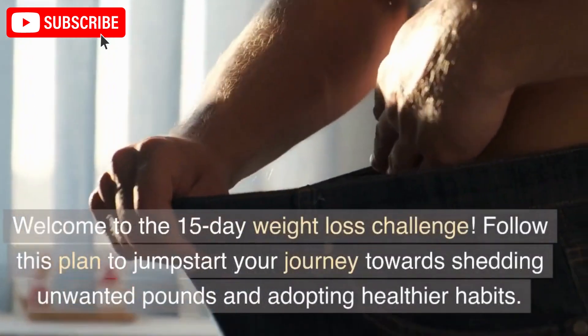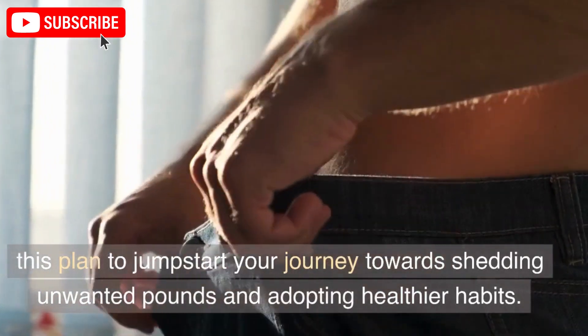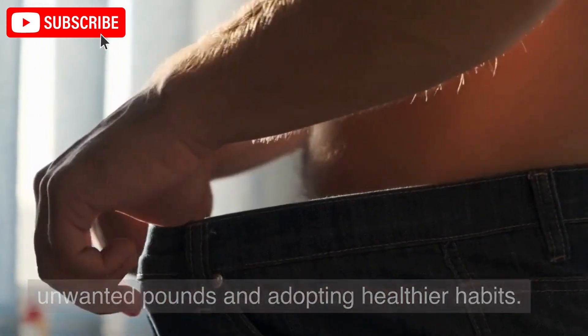Welcome to the 15-Day Weight Loss Challenge. Follow this plan to jumpstart your journey towards shedding unwanted pounds and adopting healthier habits.